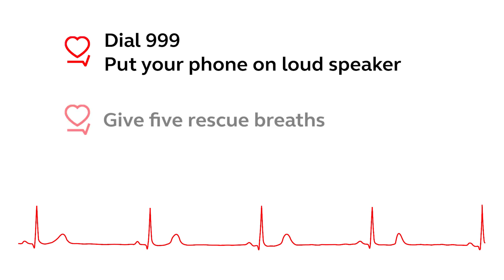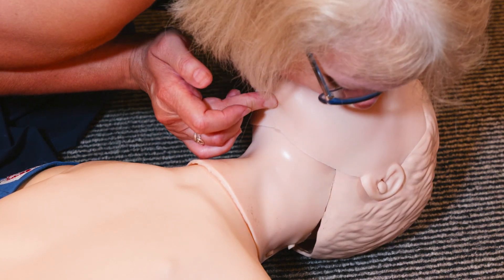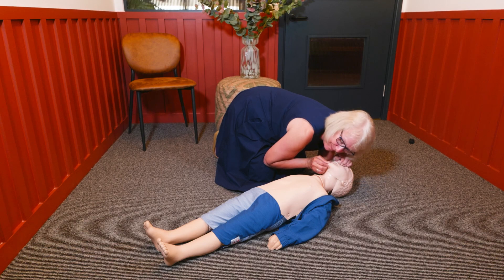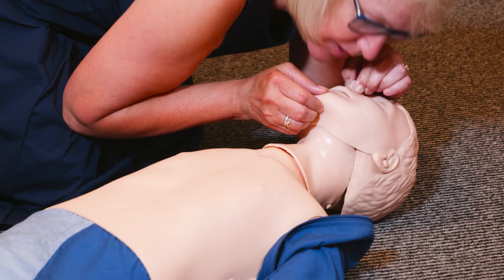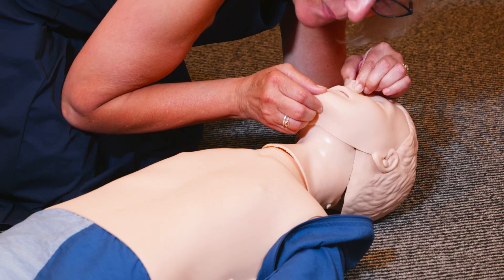You're going to give rescue breaths. Keep the airway open, pinch their nose and cover their mouth with your mouth to create a seal. Blow gently into their mouth for about one second, just enough to see their chest rise, and then release to see it fall.